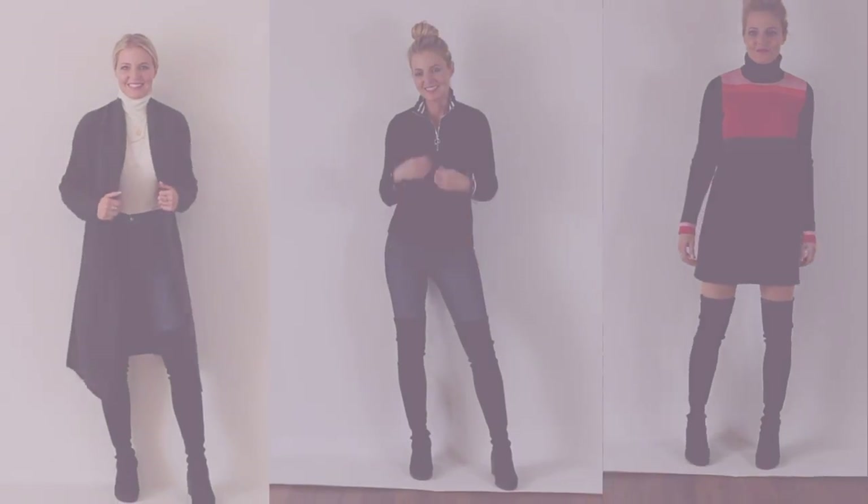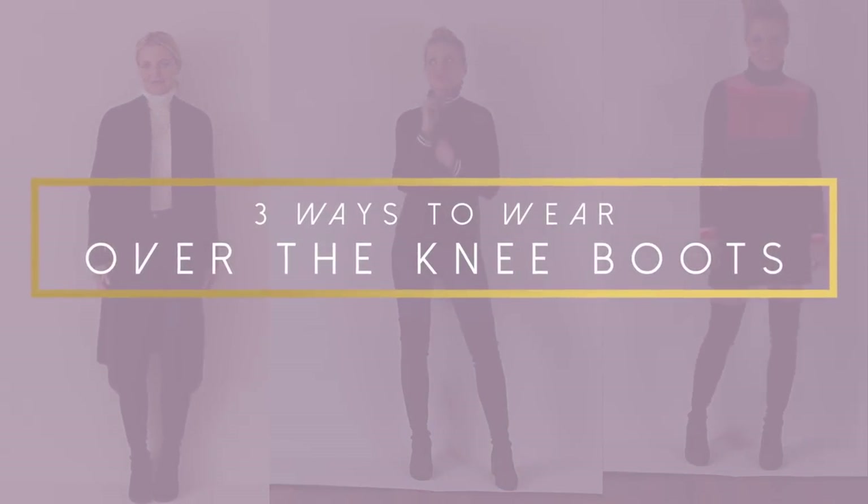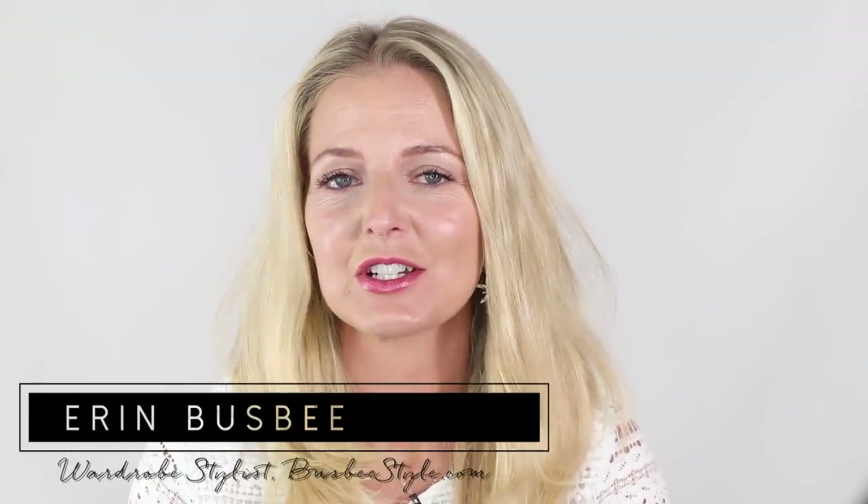Who needs help styling those over-the-knee boots? Today I'm gonna show you three ways to wear those sexy boots. Hi ladies, it's Erin and welcome back to my channel. Today I wanna share with you three ways to wear over-the-knee boots.